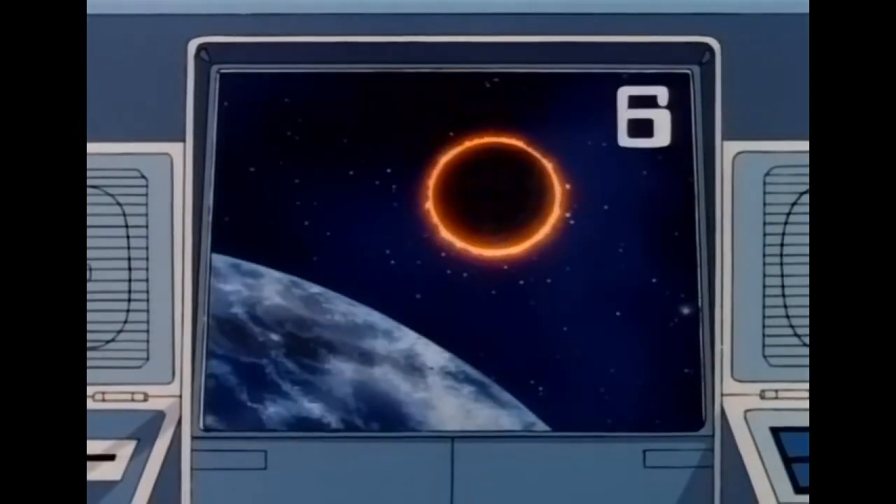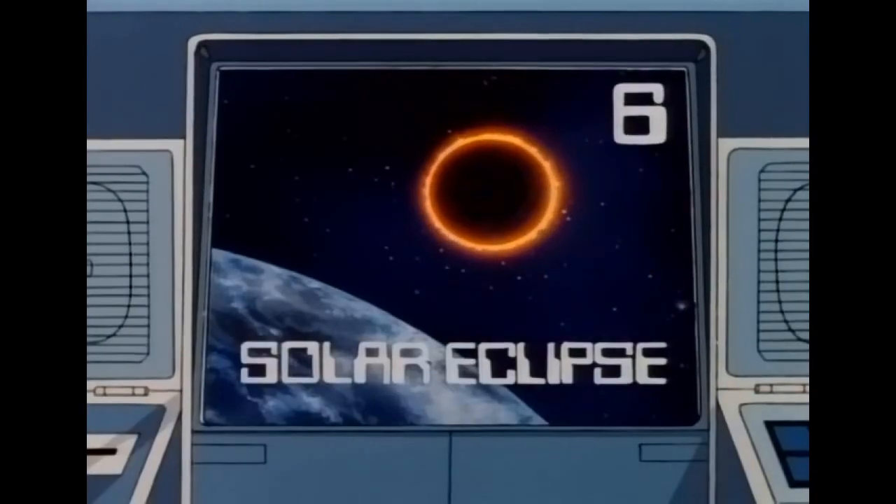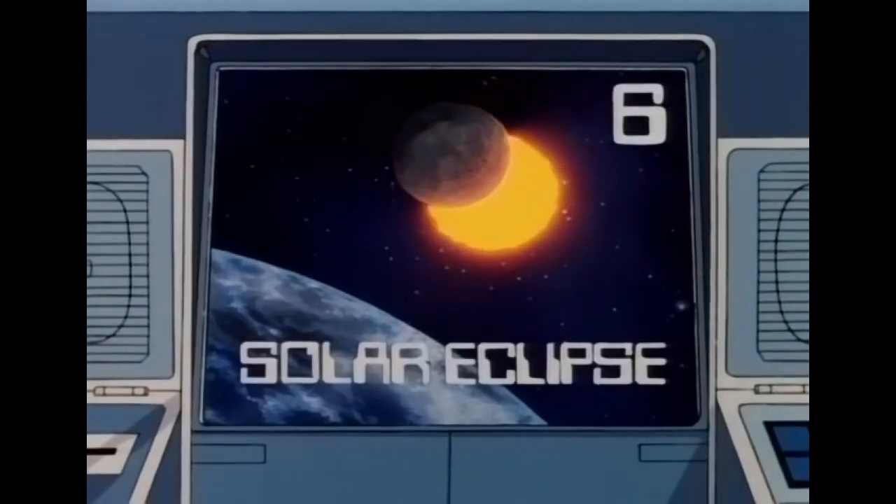At other times, the moon passes precisely between the sun and Earth and casts its shadow on Earth. For six more points, what do we call this? Solar Eclipse. You got it — Solar Eclipse. Three for three at six points each — that's 18 points, kid.